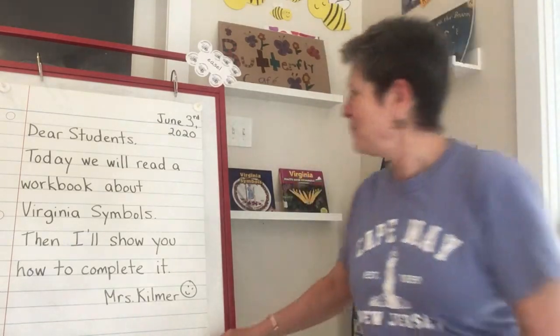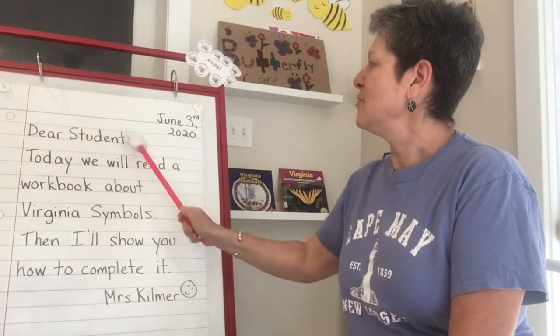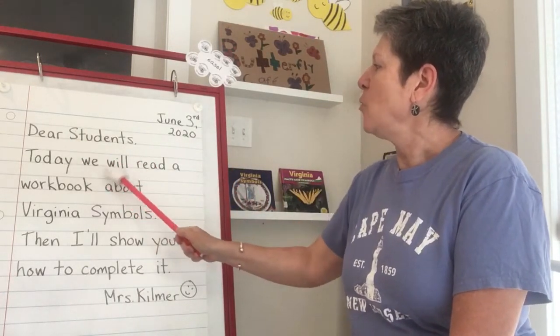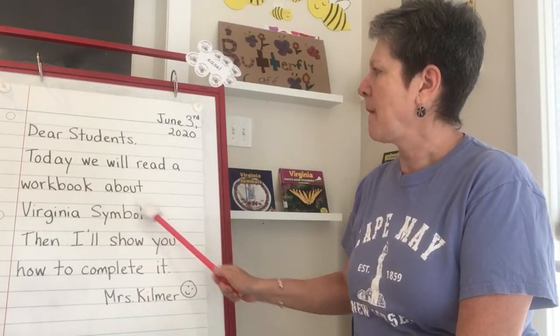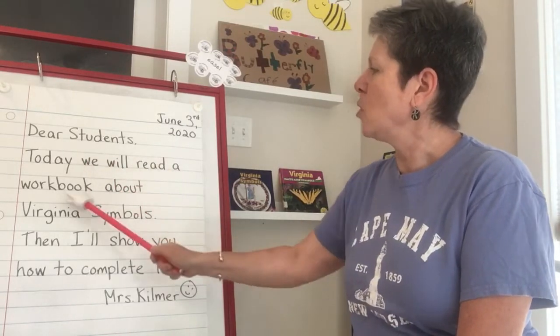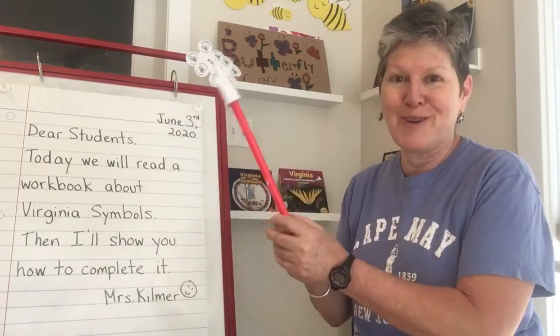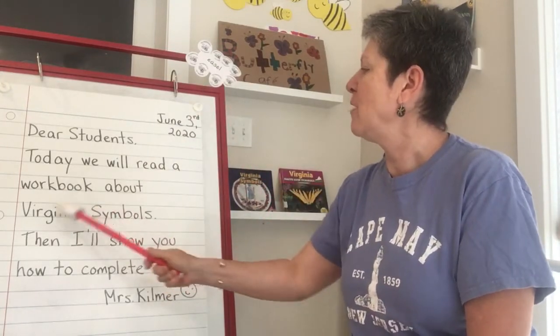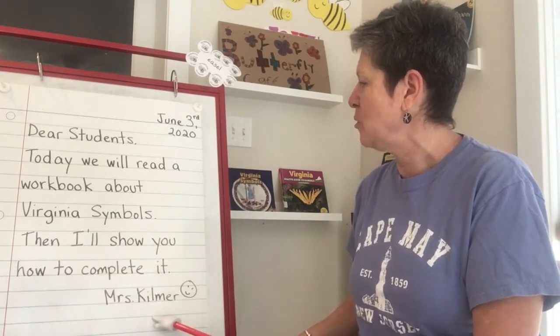Let's take a look at our morning message. June 3rd, 2020. Dear students, today we will read a workbook about Virginia symbols. Oh, there's a compound word — workbook! A workbook about Virginia symbols. Then I'll show you how to complete it. Mrs. Kilmer.